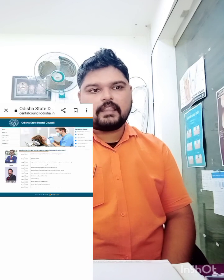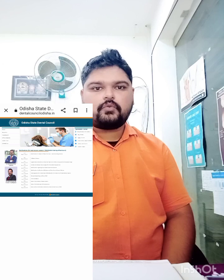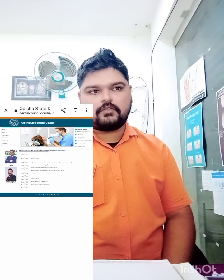If you are a fresh pass-out, here is the online procedure. First, go to Google Chrome and search for the Odisha State Dental Council website. After going to that site, look for the registration procedure — you will get a PDF explaining all the steps clearly. I will also put screenshots in the video for reference. The second step is to pay online.